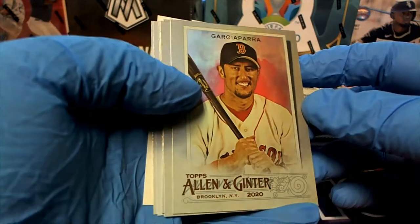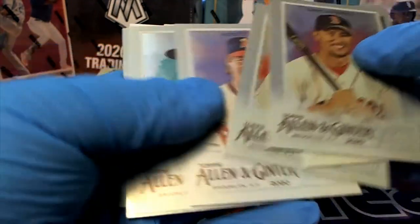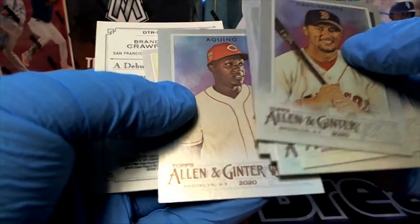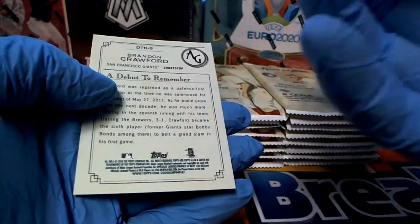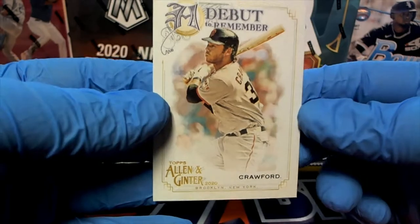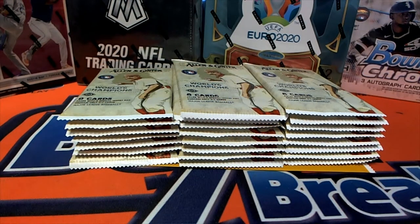Oh, check those out, man — foil cards, very nice. We're off to a good start here. Nice Lester. Crawford debut to remember, all right. So you got some foil cards — very good.